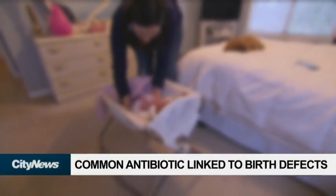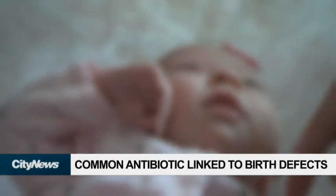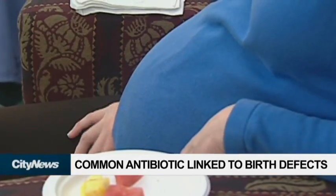The study analyzed data for more than 104,600 children born in the UK between 1990 and 2016. Their mothers were either prescribed penicillin or macrolides.